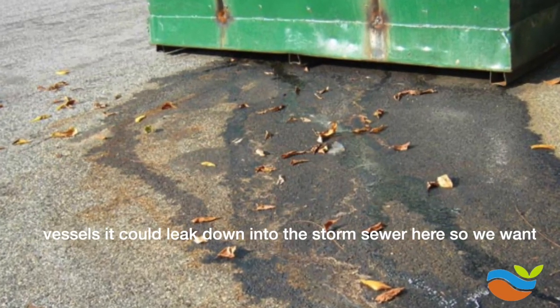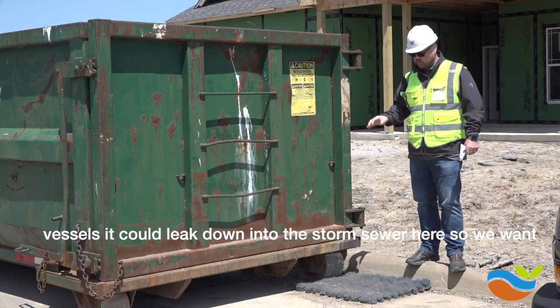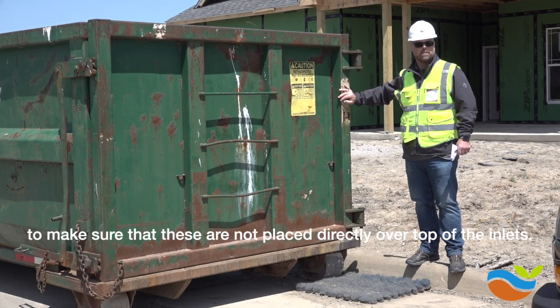Since these are not watertight vessels, it could leak down into the storm sewer here. So we want to make sure that these are not placed directly over top of the inlets.